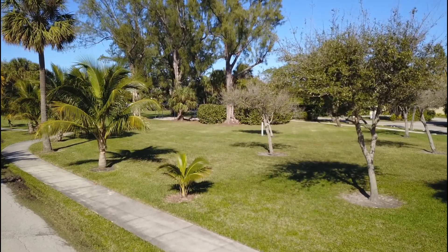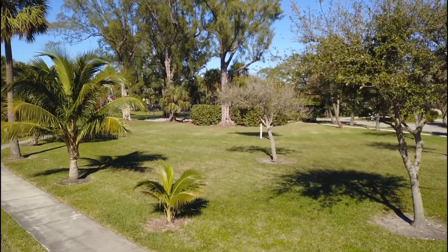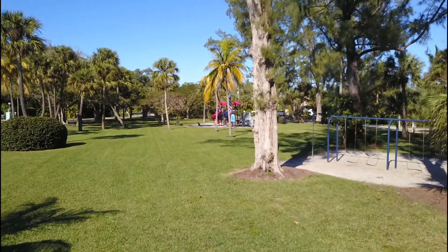So it makes it real pretty. There's no neighbor in front of you — it makes your property feel like it's even larger. And then just a short walk, they have swings and a little playground area, so you can't beat it.